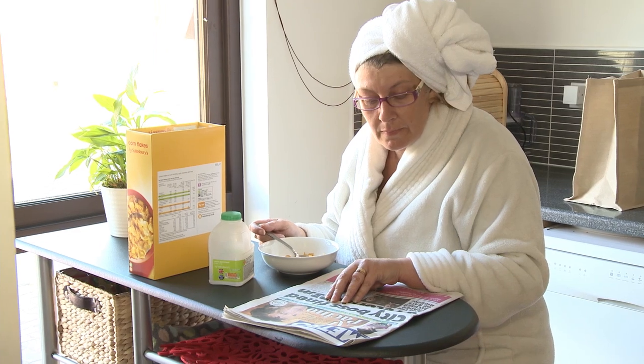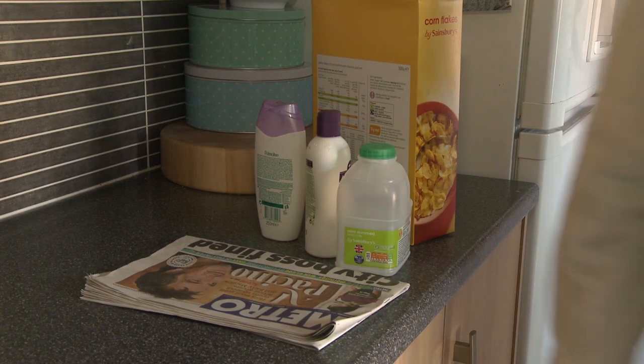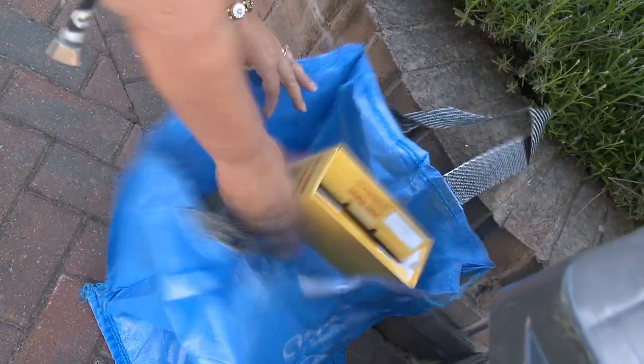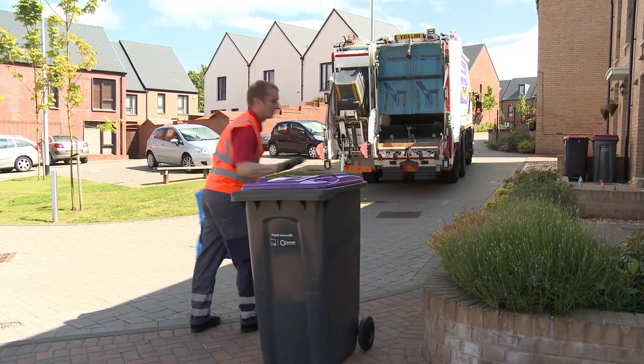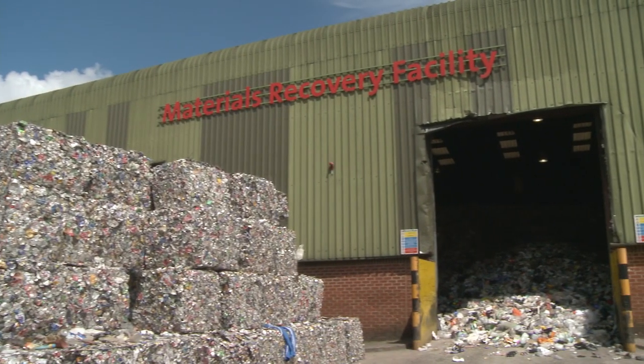At Veolia, we help people to recycle more and landfill less. We work for different local authorities, collecting waste from homes and taking anything that can be recycled to one of our materials recovery facilities, like the one at Four Ashes.